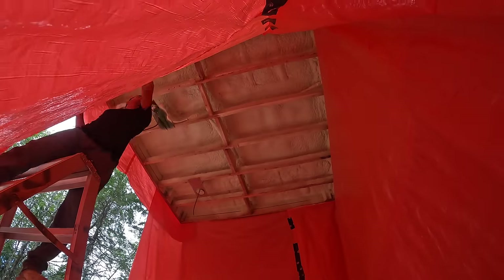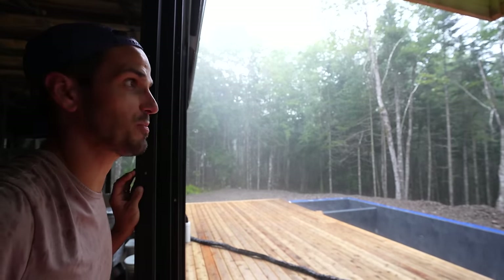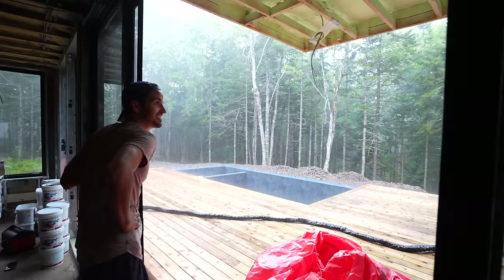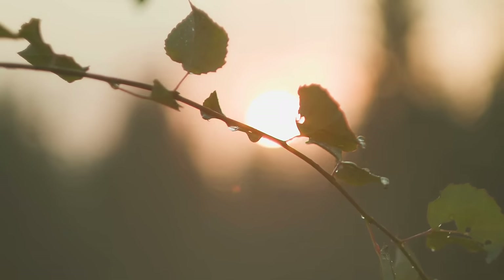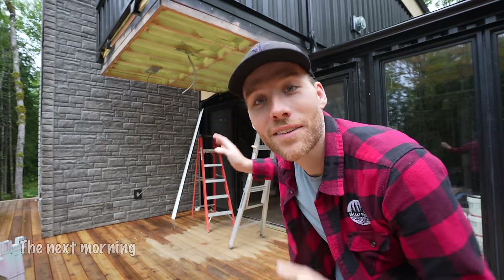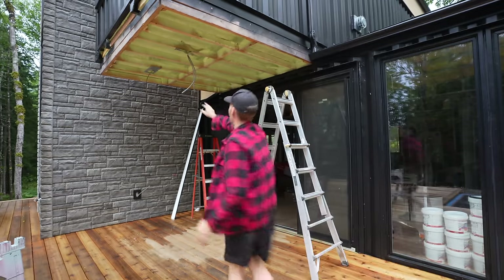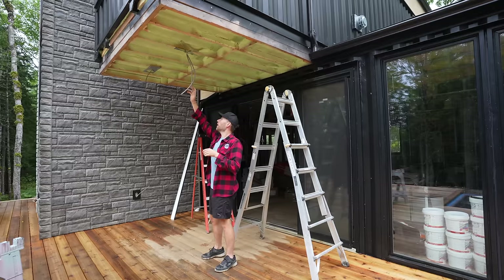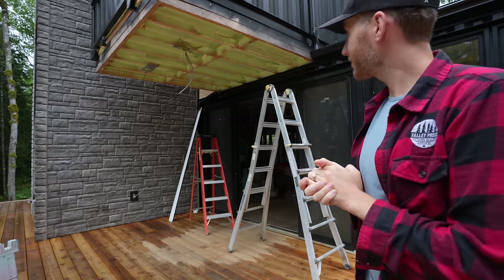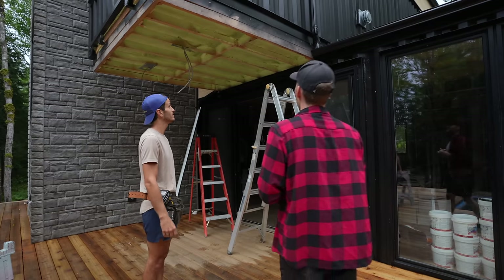I'm going to start cleaning up. Holy — it literally just opened up, pouring down rain. Wild. Now that we have all the spray foam insulation on the cantilever sections, we can finally wrap up the outside. All these dangling things are going to be lights, so we want to completely finish the siding and then move on to the interior. That's the plan — I'm so excited, ready to have all this gone.